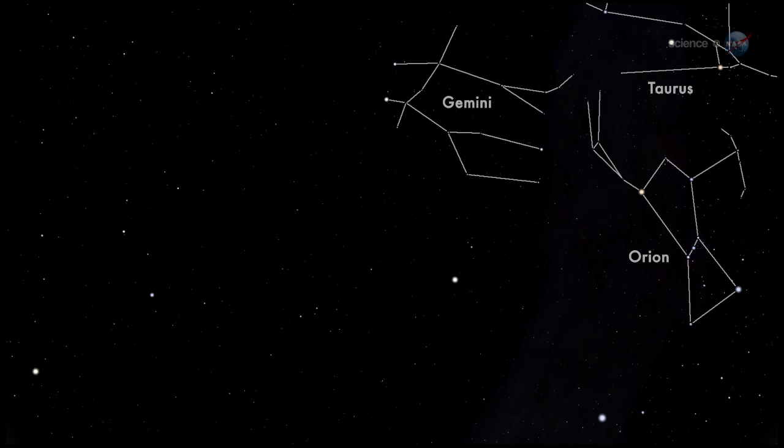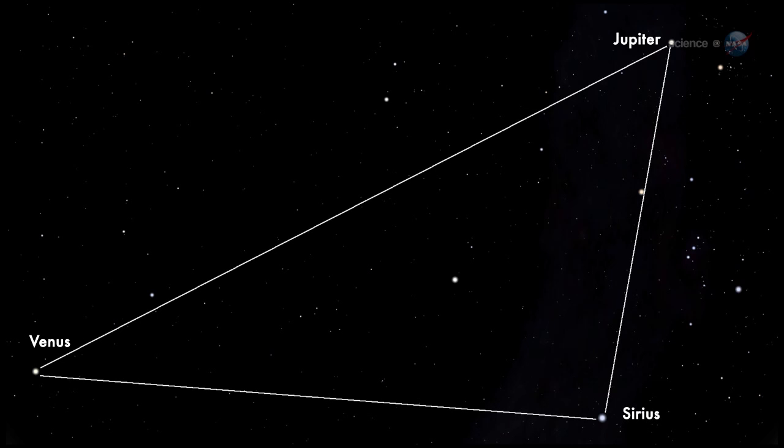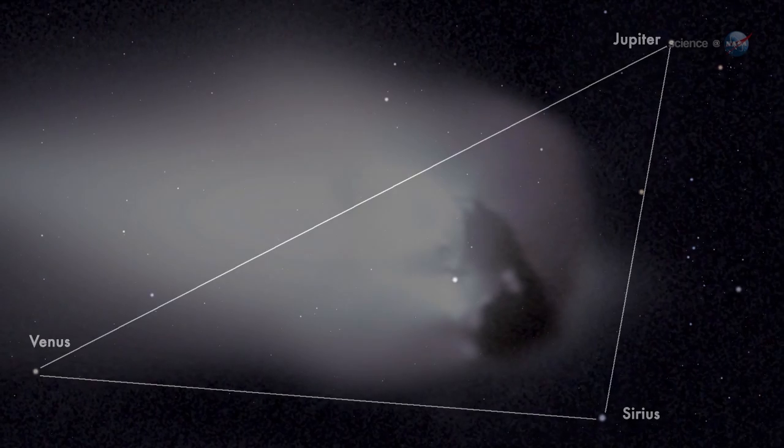But that's not all. This year, Venus and Jupiter have moved into position with Sirius, the dog star, to form a bright triangle in the eastern pre-dawn sky. On the morning of October 21st, blazing pieces of Halley's Comet will cut straight through the heart of this celestial triad.